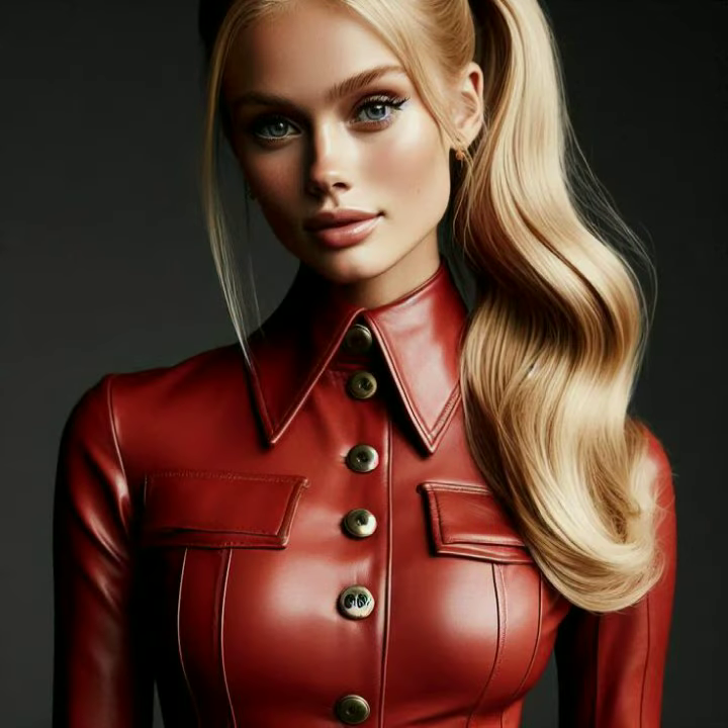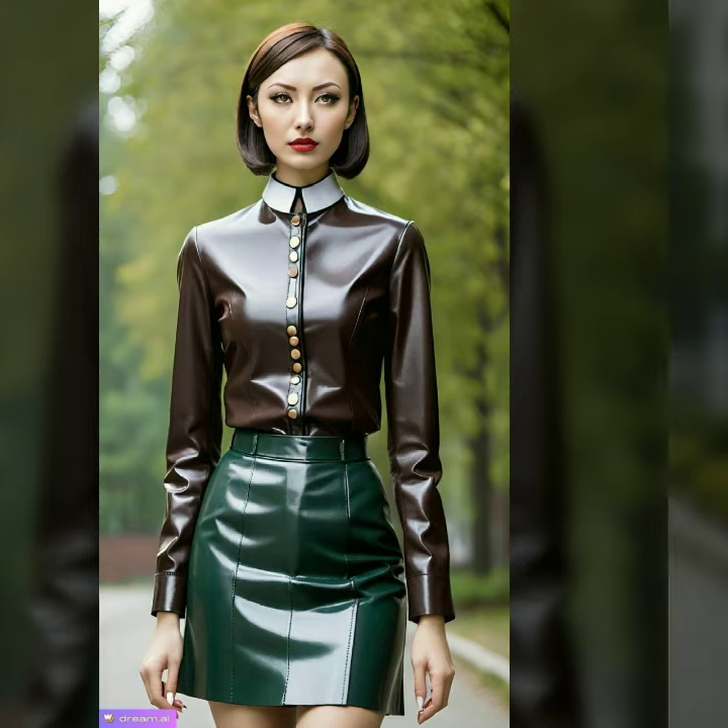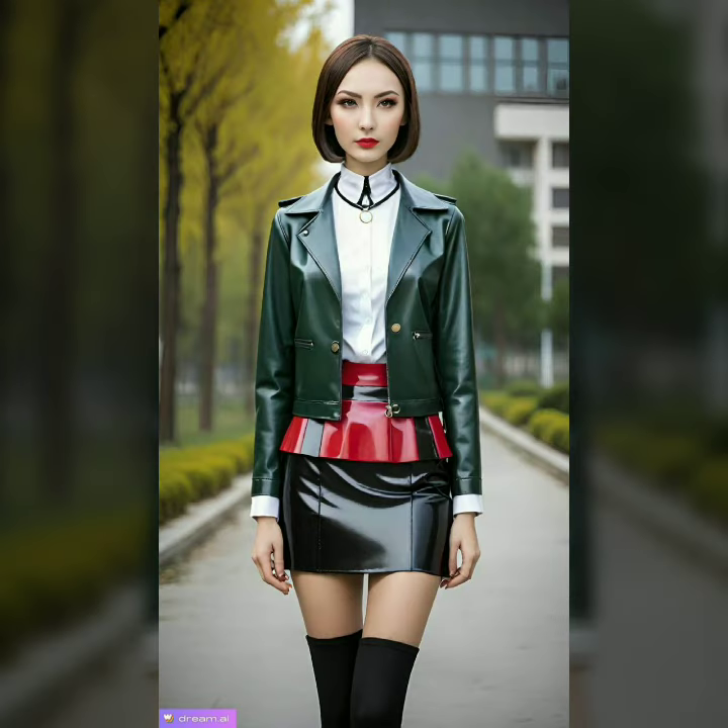Leather dresses are more than just clothing. Let's talk about the look and feel. Leather is known for its shiny surface that gleams under any light, creating a striking visual effect. The material hugs the body beautifully.